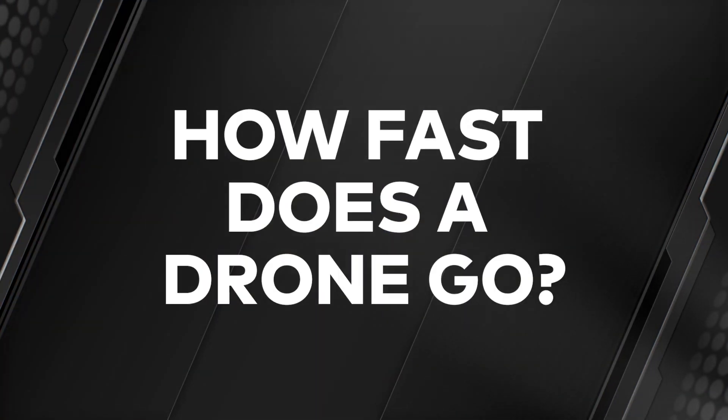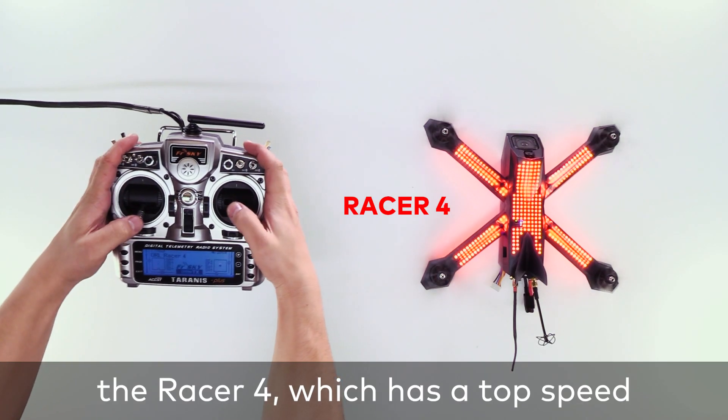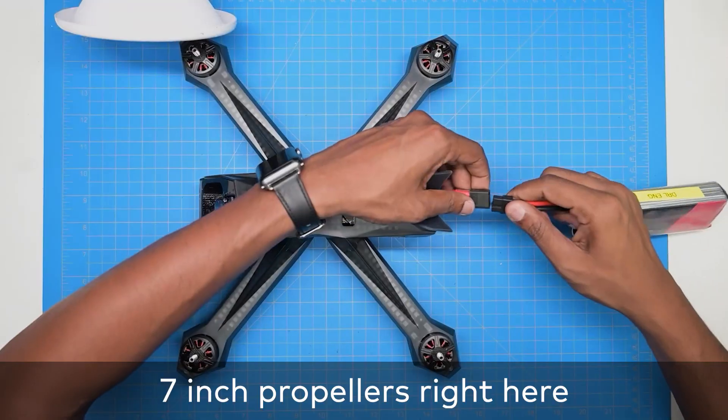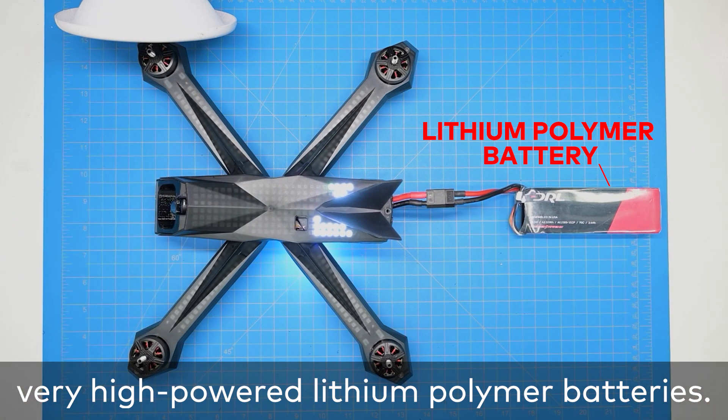How fast does a drone go? At DRL we're flying the Racer 4, which has a top speed of about 90 miles an hour. How do we go that fast? Well, we have these 7-inch propellers right here, as well as very high-powered lithium polymer batteries.